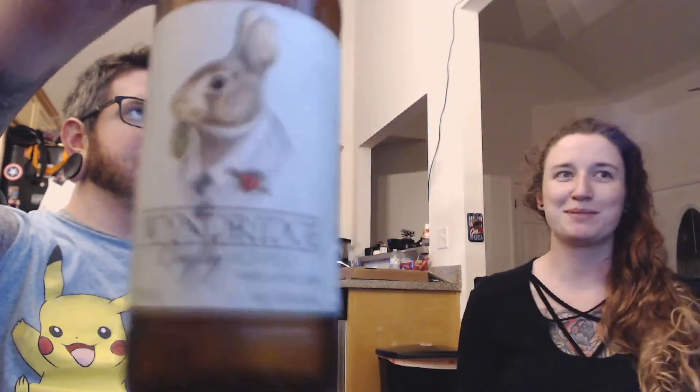We found a new cute cider. It's adorable — one that reached out to me and she thought was pretty awesome too. We got Wyndridge Crafty Hopped Hard Apple Cider. It's got a cute little bunny with a hop in its mouth. And bunny hops — hop hop hop. Also the cap is adorable too.